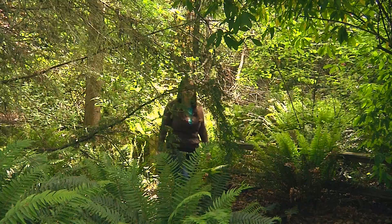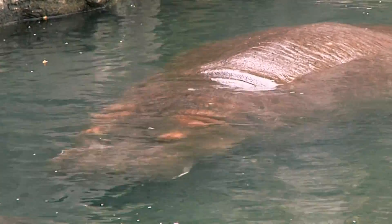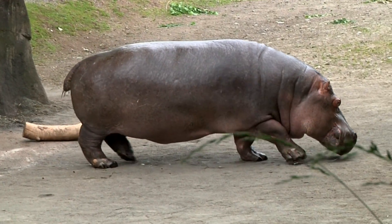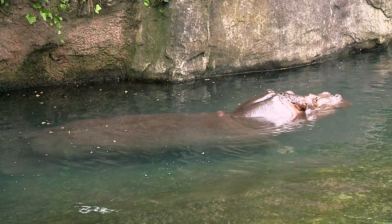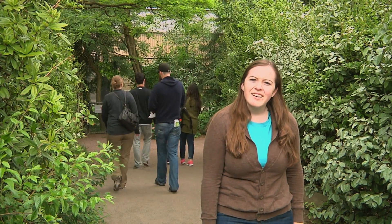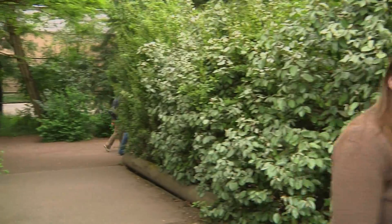Look at the hippos! Hippos are excellent swimmers and can hold their breath for five minutes. Did you know that hippos have red sweat? This red fluid is like a lotion for their skin. Hippos are very sensitive to both drying and sunburn, so the sweat acts like a sunscreen too.